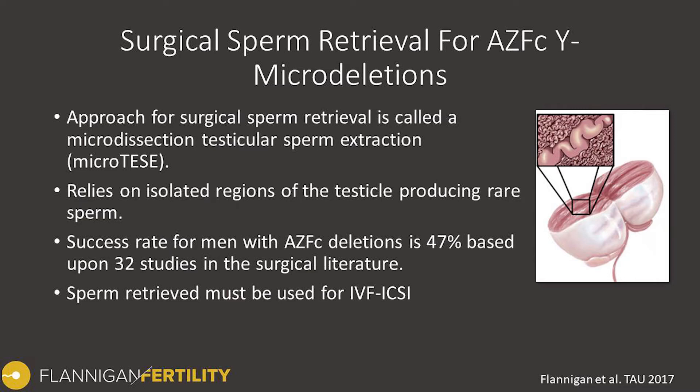The success rate for this microTESI procedure is approximately 47% specifically for AZF-C deletions. This number comes from a meta-analysis in the medical and surgical literature — essentially a study of studies — looking at 32 studies. On average across all different centers and surgeons trying to extract sperm, about 47% of men were successful.